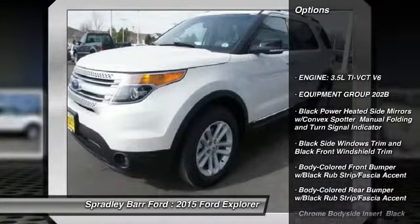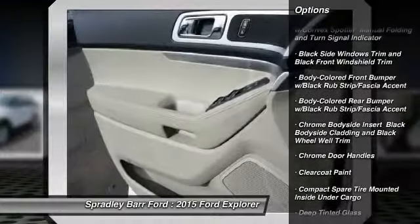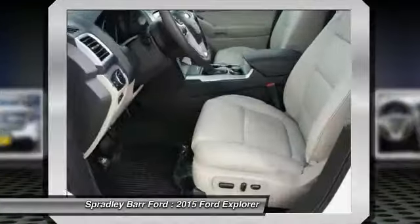Fog lights, compass, day-night rearview mirror, outside temperature gauge, perimeter alarm, tinted glass, low tire pressure warning.